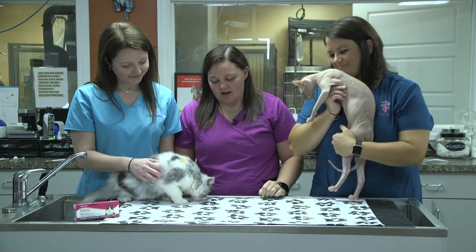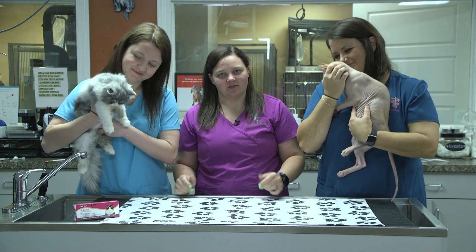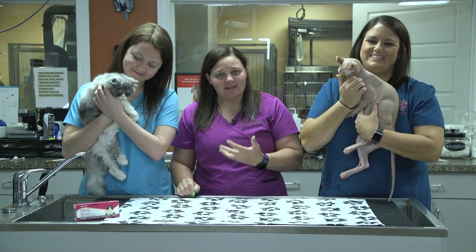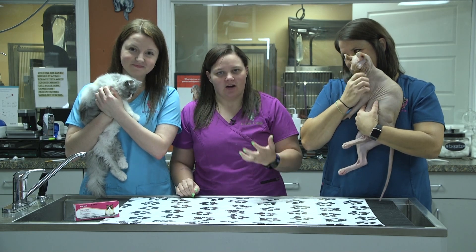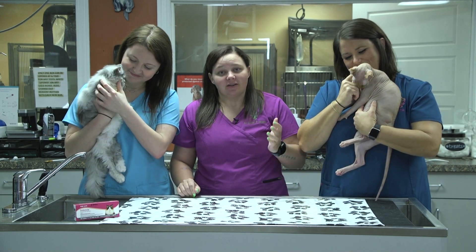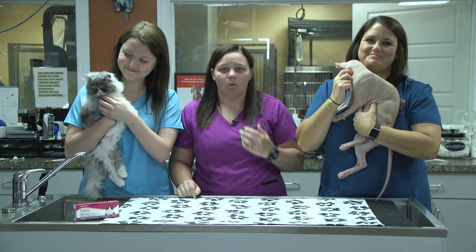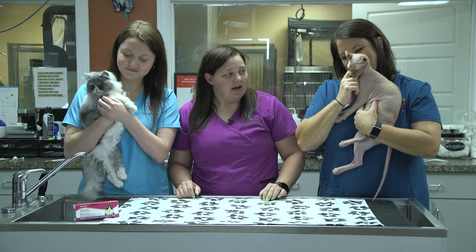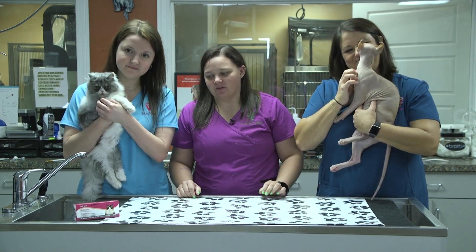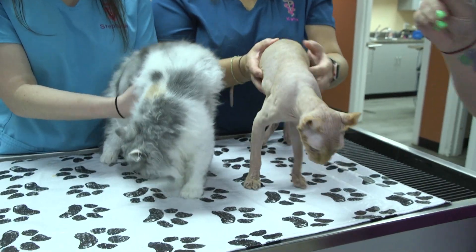Everybody thinks about hip dysplasia in dogs and we worry about arthritis in dogs, but we're finding now that over 40% of cats are under-diagnosed with osteoarthritis pain. They're actually finding that cats over the age of 12 — 90% of those cats are walking around with osteoarthritis or inflammation of their joints. So it's a big area we've really wanted to start touching on to make sure our feline patients are staying happy and healthy.